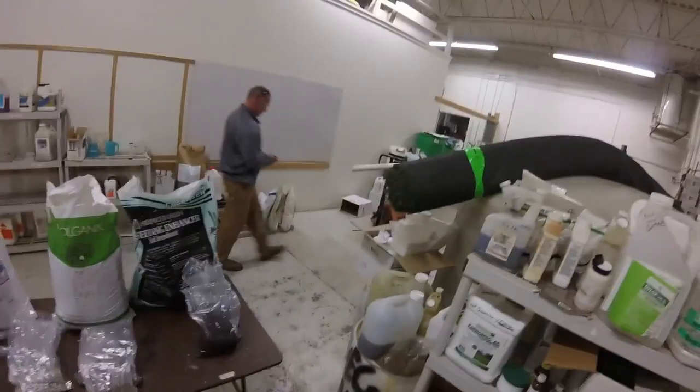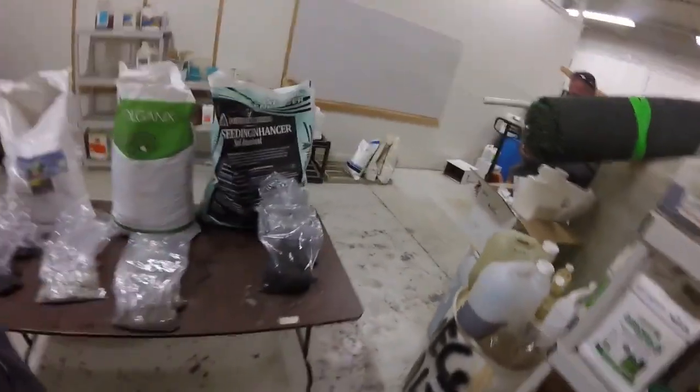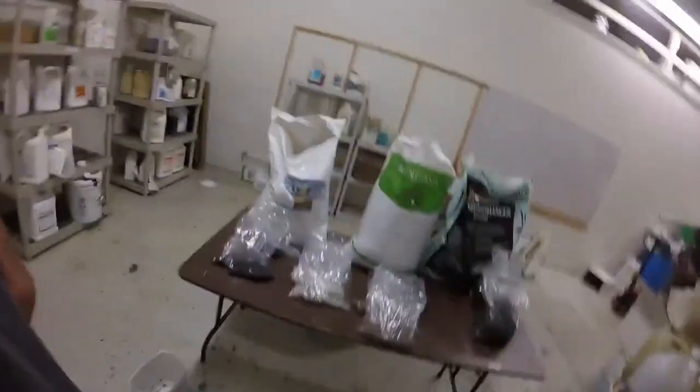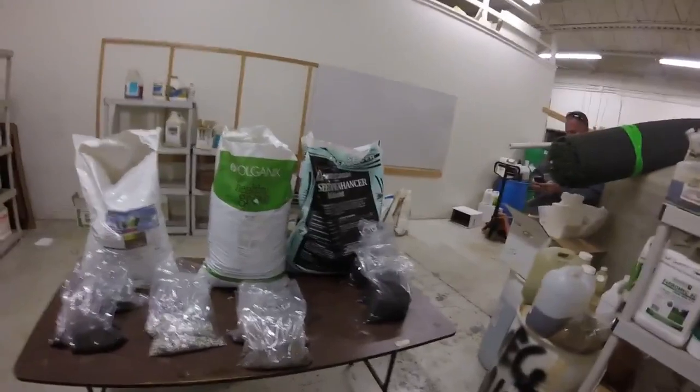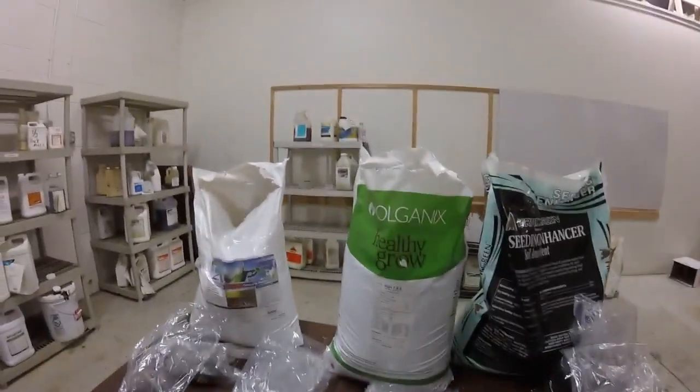Alright folks, Tommy Coward here at Growing Greens, my man Rodney Wicker. We're getting ready to put out some plots.